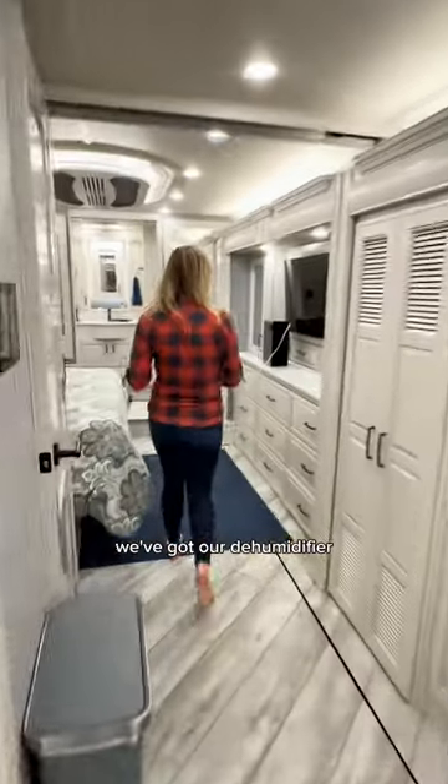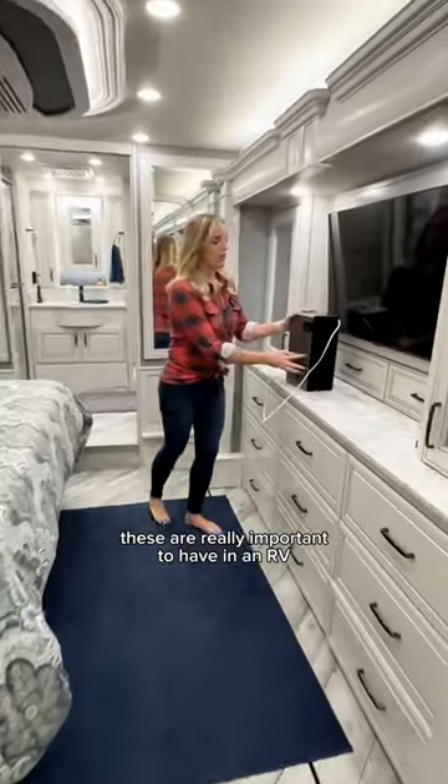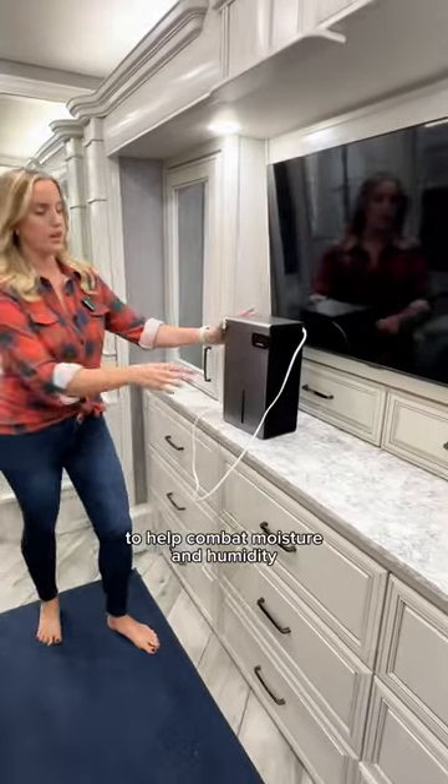Then number four, back here in the bedroom, we've got our dehumidifier. These are really important to have in an RV to help combat moisture and humidity.